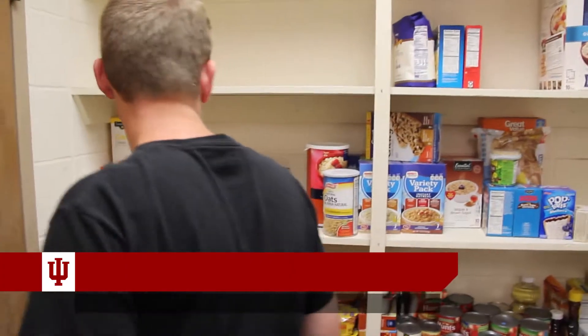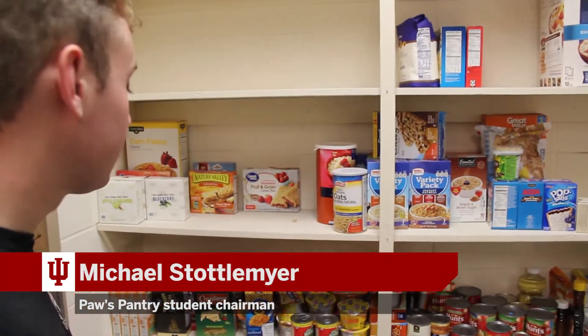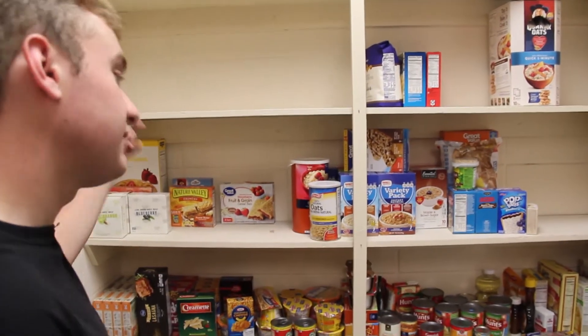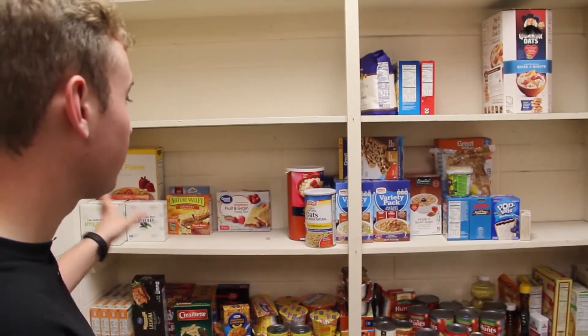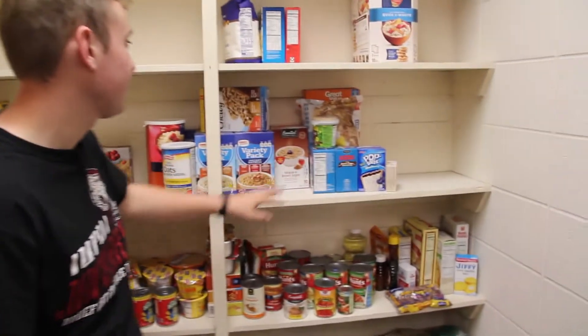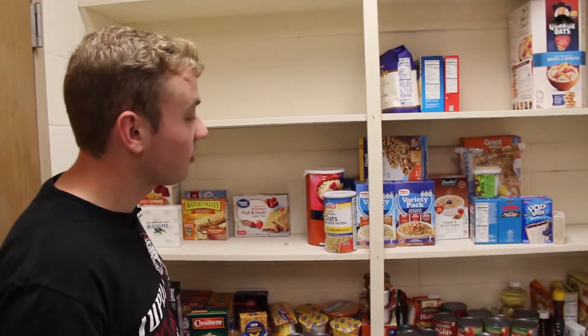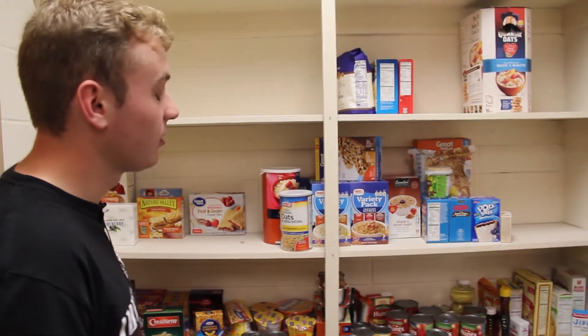This is where we'll start addressing our needs come fall. It used to be all full — macaroni and cheese, lots of cereal, pop tarts — this was like our breakfast section. As you can see we still have a few items left, but we're running low. We have some empty spaces, so once fall starts back up and we start pushing out our food drives, we'll work to restock.